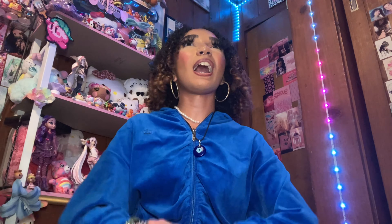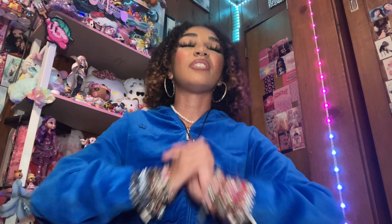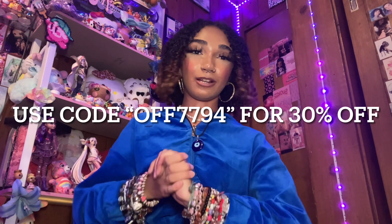I love your guys' stuff and your app and your website and your team. You guys are so sweet and the communication is great between me and the Temu team. Guys, go check out Temu. They have quality products at discounted prices. They have anything and everything that you guys could think of. They always have coupons and sales going on, and if you guys would like an additional 30% off your purchase, you can use my code at checkout: OFF7794.